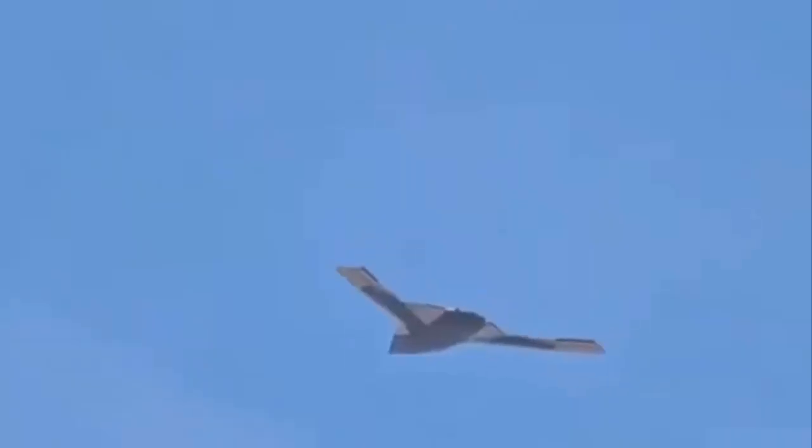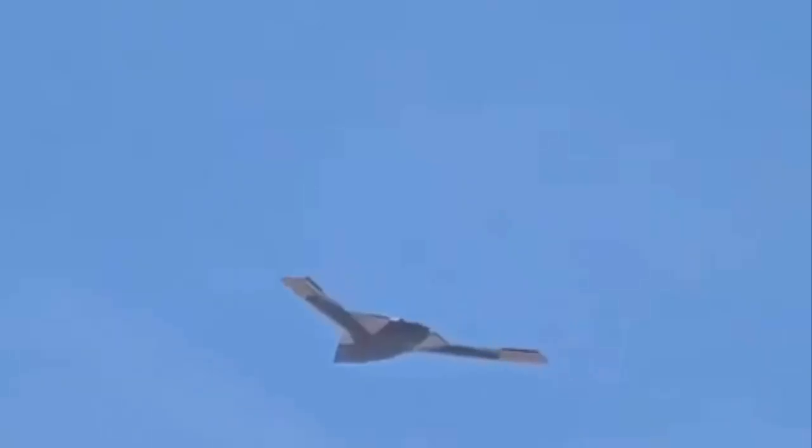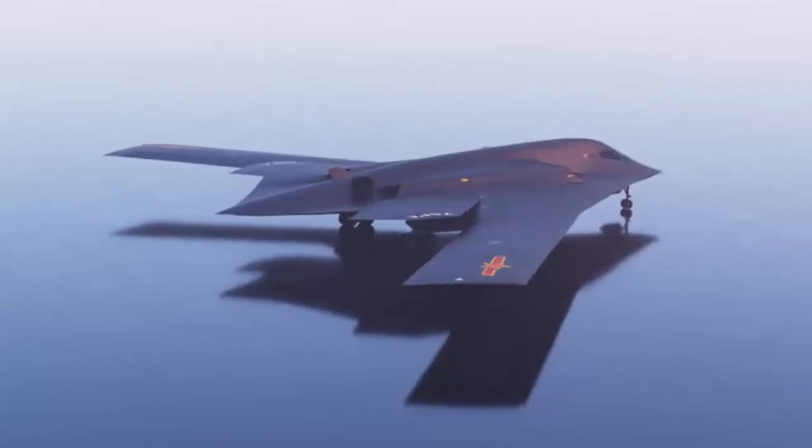China has flown a large new stealth cranked kite flying wing drone in broad daylight, allowing people to film it in flight for the first time. The GJ-X drone seen flying appears to be the same large drone as previously reported by AGN, amid the growing list of stealth-shaped aircraft emerging in China.